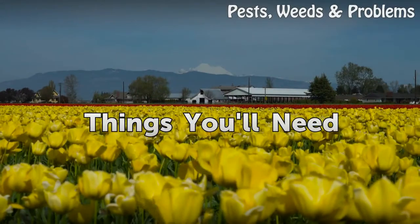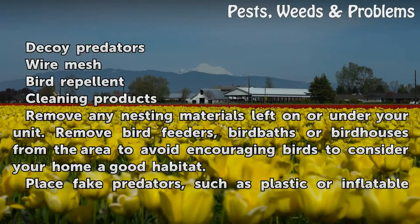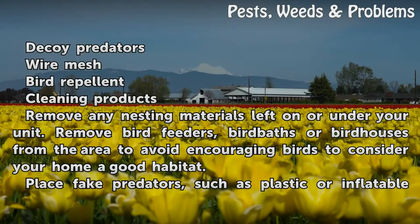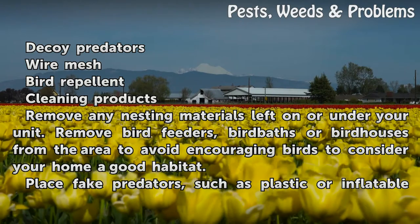Things You Will Need: Decoy Predators, Wire Mesh, Bird Repellent, and Cleaning Products.